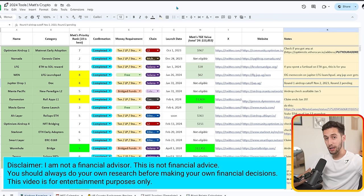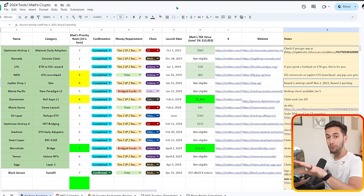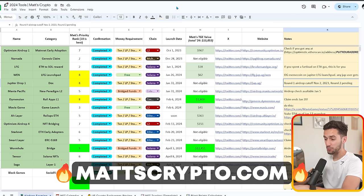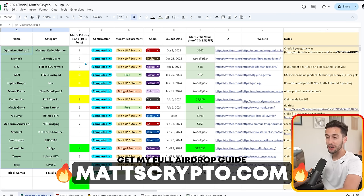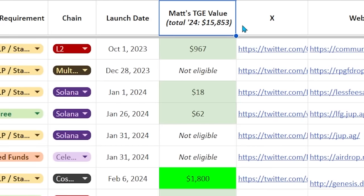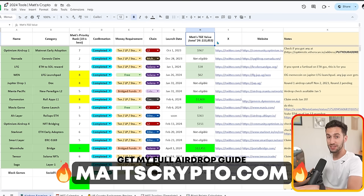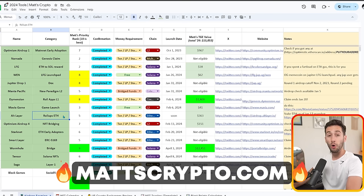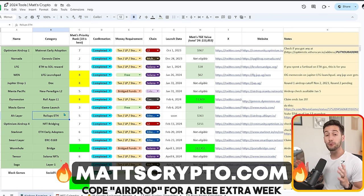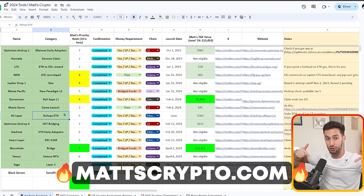If you want to know about every single airdrop that we're farming right now, you can go over to my private membership group at mattscrypto.com and get my full airdrop guide spreadsheet. All the green ones are the ones that have already happened in 2024, and our total is up to $15,853 of profit just from doing airdrops this year. There are over 60 different airdrops on this spreadsheet. If you want access for just a dollar a day, it's over at mattscrypto.com. If you're watching this video and you put in the code 'airdrop', I will give you an extra week for free on your membership.